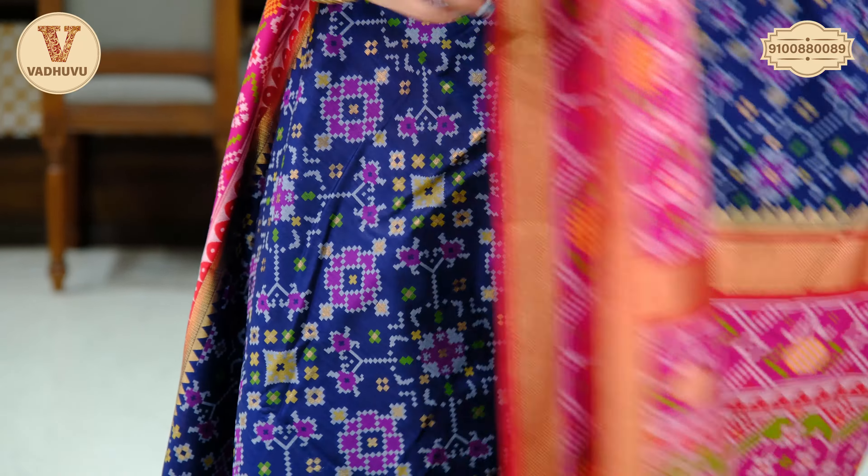With different price ranges and beautiful varieties for our dear viewers, I will be back with another interesting saree collection. Until then, stay tuned and stay subscribed.